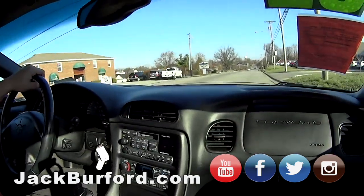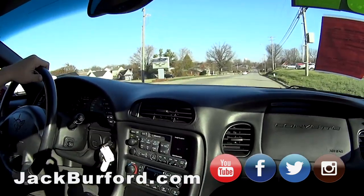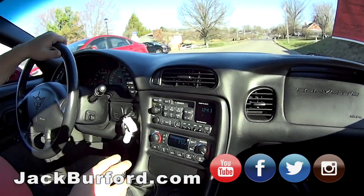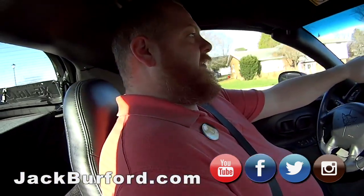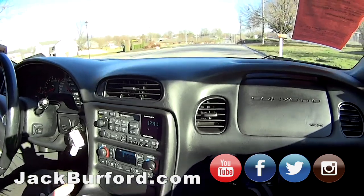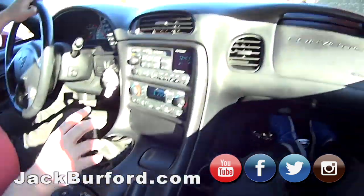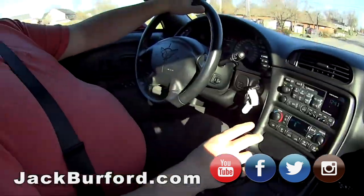And then it's got performance mode - I'm gonna put it in there for a second. Performance. Yeah, I like it. We got to put the light - I'll rev it up a little bit. Nice. This is a sweet, sweet car though. Sweet ride.